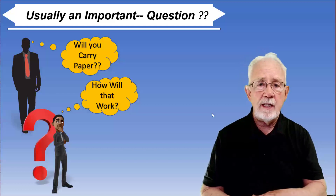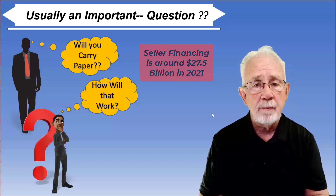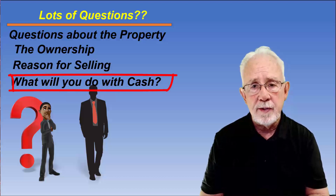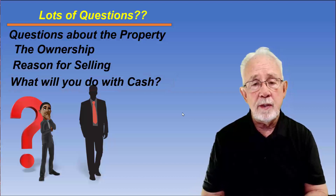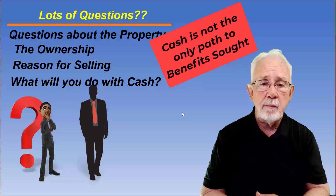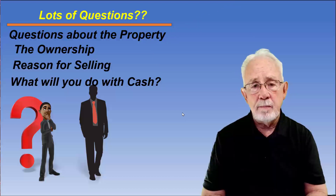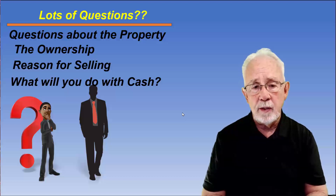Seller financing is very big in the United States, so will you carry paper? There are lots of questions about the property, the ownership, the reason for selling, and what will you do with the cash. That question about what you'll do with the cash is not an invasive question — it has to do with benefits. The seller is seeking the benefits they can get by taking cash and buying some other property. The investor is thinking they might be able to provide those benefits the seller is trying to gain.